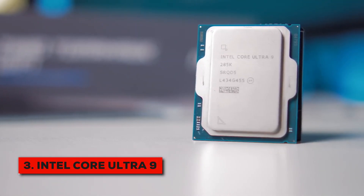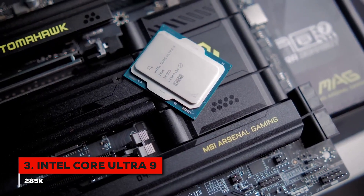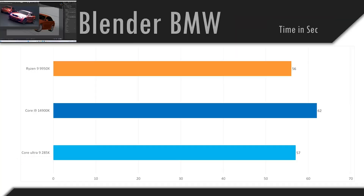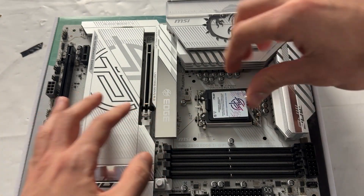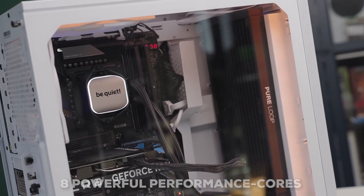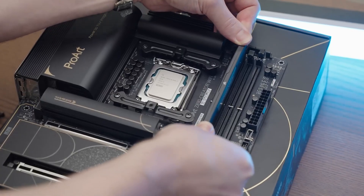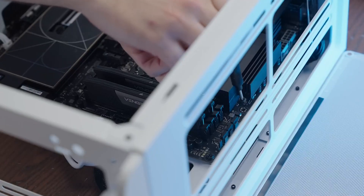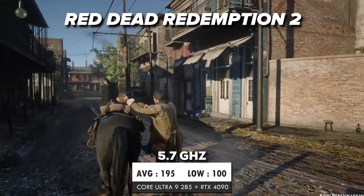Next, we're looking at Intel's Core Ultra 9 285K. This is quite a beast that perfectly suits those looking to push the limits in both high-end gaming and heavy-duty creative work. It uses a hybrid design with 24 cores in total: 8 powerful performance cores for demanding tasks like gaming, and 16 high-efficiency e-cores that handle background processes and multitasking. It's a smart way to direct power right where you need it, and it can boost all the way up to an impressive 5.7 GHz.